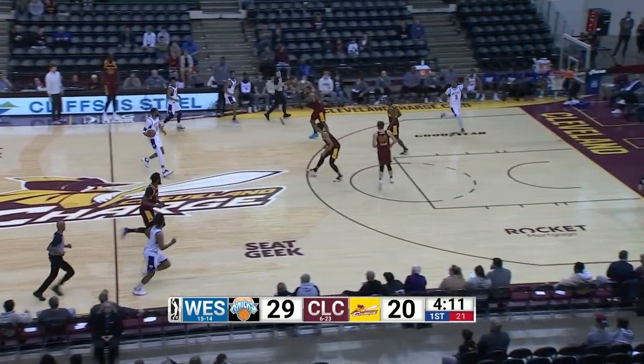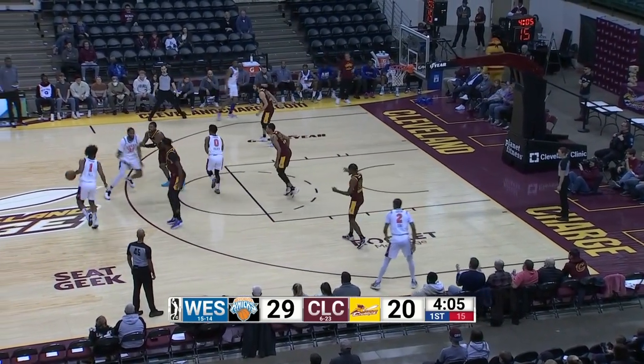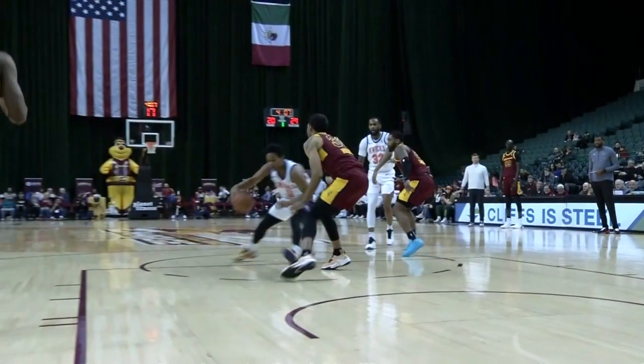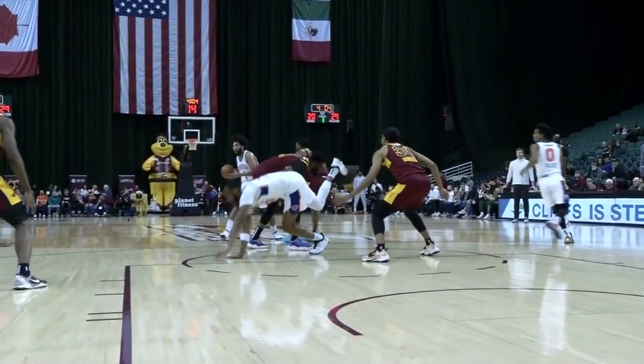Hernandez the rebound. The big man brings it front court to the left. On the weave, hands to Holder. Spins cut off by Hustis. Back to Hall. We're going to have a foul. It's going to be a Norvell Pell. That'll be the first on the charge, first on Norvell Pell. Taco will come back in.